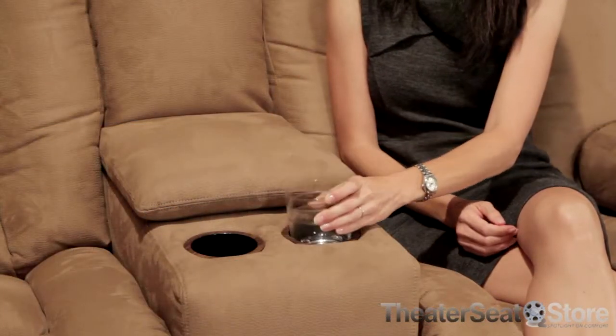Sofas and Sectionals offers the Eric in a vast array of leather and microfiber upholsteries. These coverings are designed to look and feel great for a long time, and they're easy to clean.